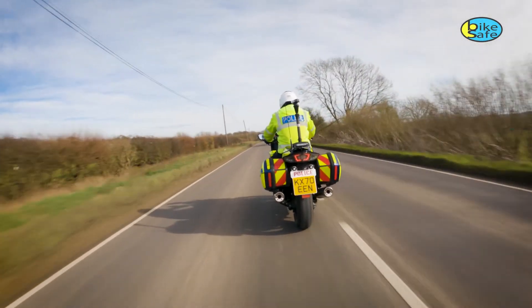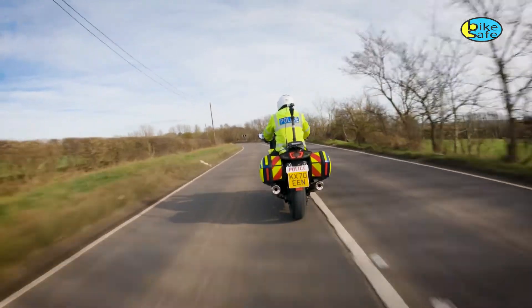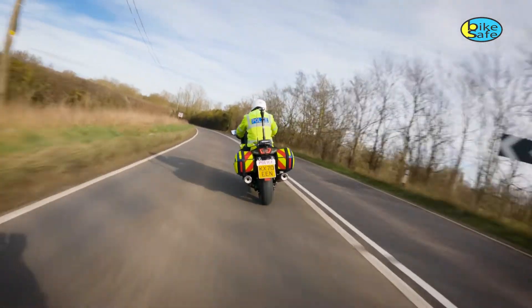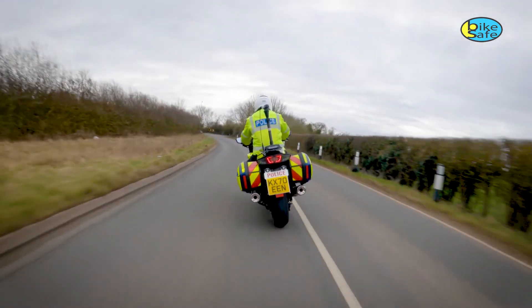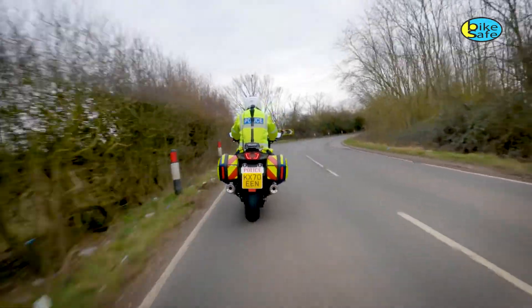Each corner is different. Get a corner right and it can feel tremendously satisfying. You hear of riders talk about their favourite corners or bendy stretches of road and often ride for many miles to enjoy them. However, get a corner wrong and the consequences can be fatal. Unfortunately many collisions on bends are due to rider error, but with the right attitude and some extra knowledge the likelihood of these collisions occurring can be reduced.